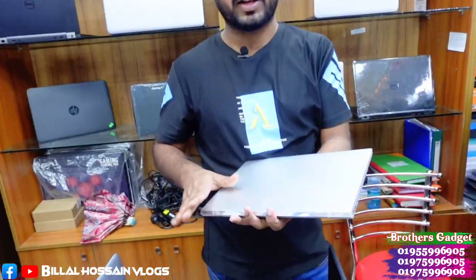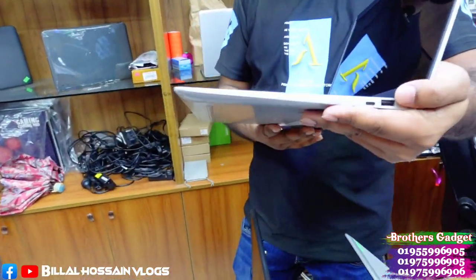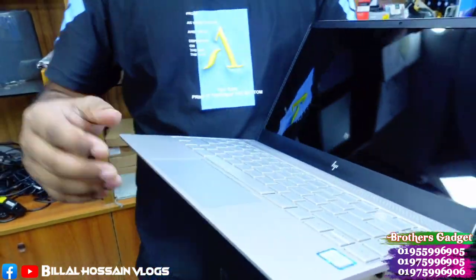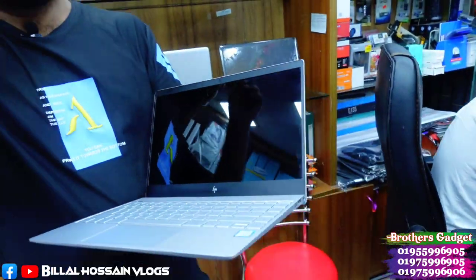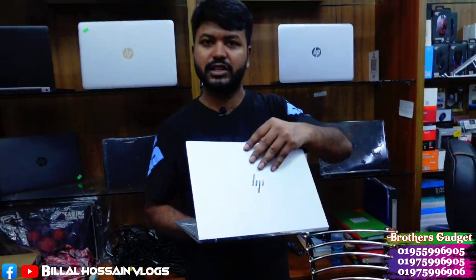It comes in fresh condition — super slim, borderless, nano bezel design, 8GB RAM, 256GB SSD, Core i7 7th generation. It has a 13.3-inch full HD display. The customer has purchased it with 8GB RAM.